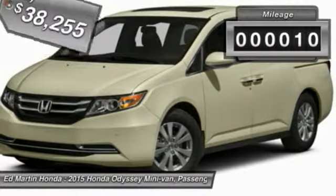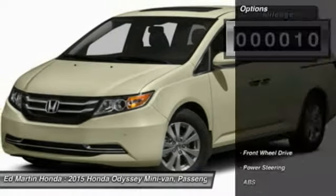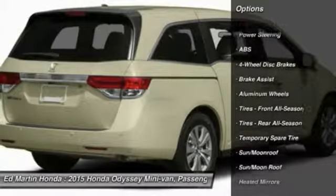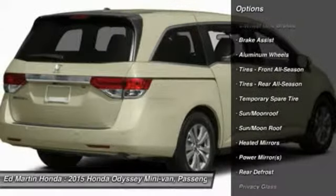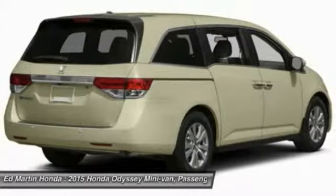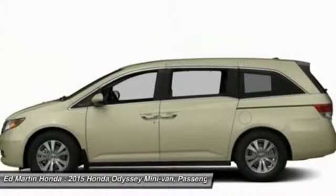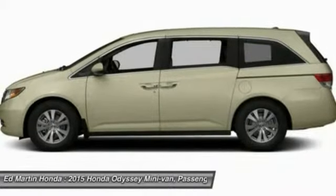This vehicle has less than 100 miles. Here are some of this vehicle's great options: power passenger seat, steering wheel audio controls, power lift gate, anti-lock braking system, power steering, adjustable steering wheel, hard disk drive media storage, keyless entry, four-wheel disk brakes, aluminum wheels.